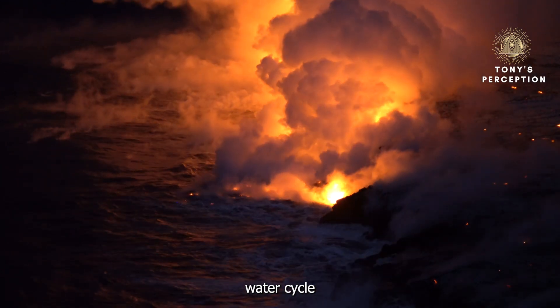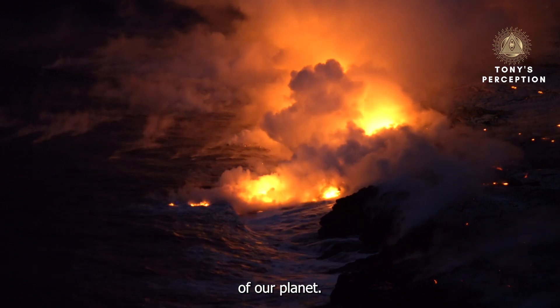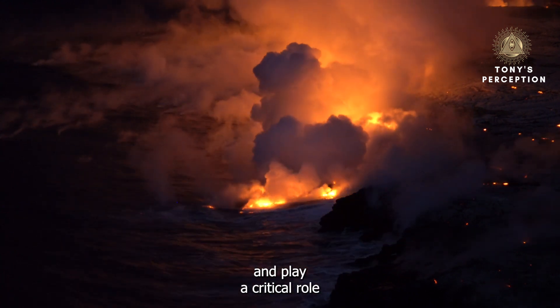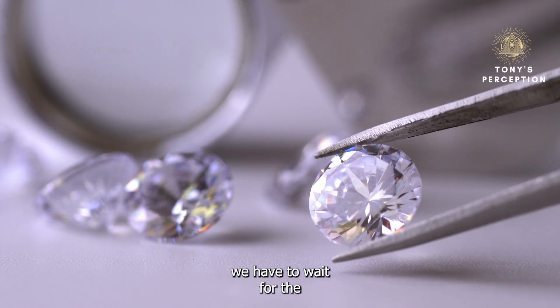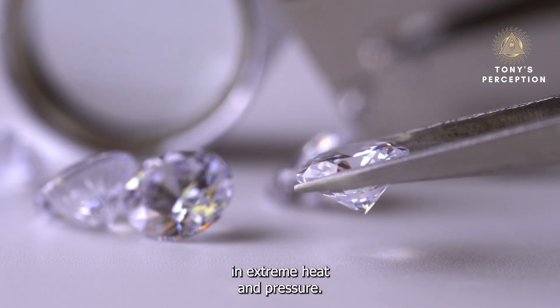Knowledge of the deep water cycle and the quantity of water present down there is essential to understand the geological activity of our planet. For example, the presence of water can influence the explosiveness of a volcanic eruption and play a critical role in seismic activity. Since we cannot go down there, we have to wait for the evidence of water to come to us, as it does in the form of diamonds that form crystal cages under extreme heat and pressure.